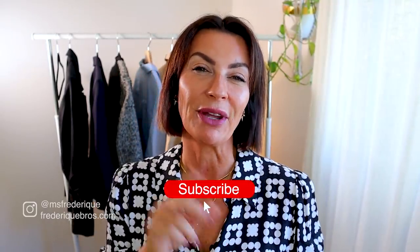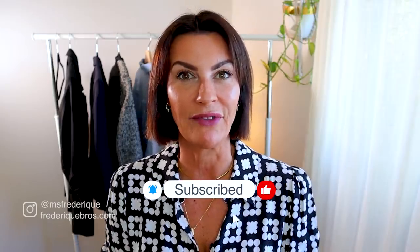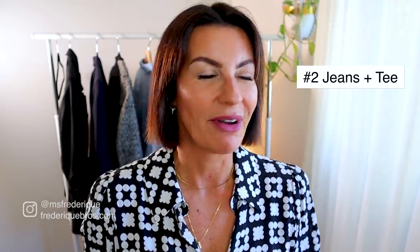If you love watching this type of content, please subscribe and don't forget the notification bell — this way you won't miss any more of my videos. I make a lot of videos like this helping you get the best out of your wardrobe. Thank you!